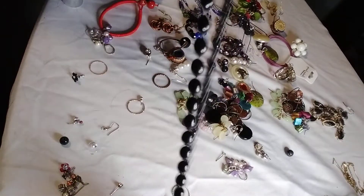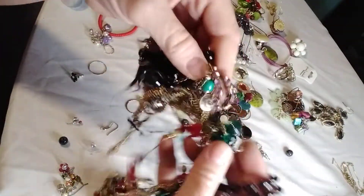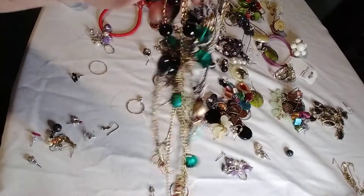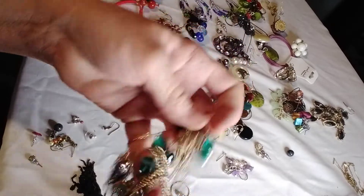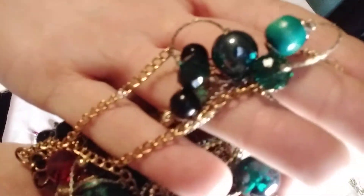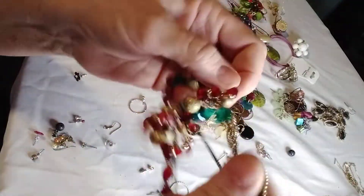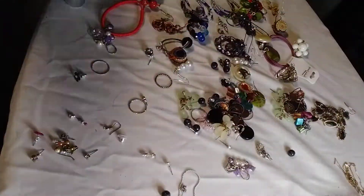That is not going to untangle. When I get this untangled, it might be kind of pretty — there's green beads and some red beads. Lots of glass beads. Gold tone jewelry there. Let's see what we can match up from these earrings.